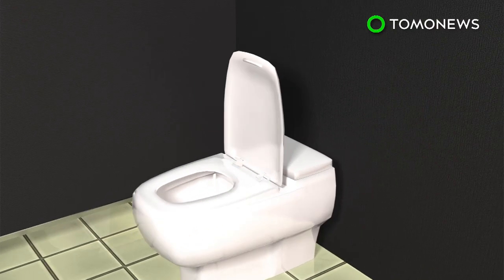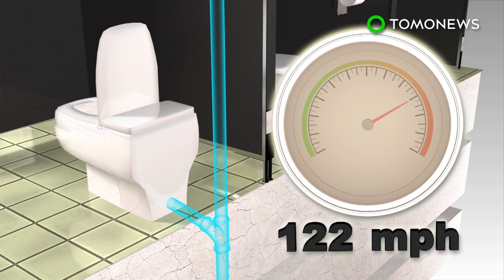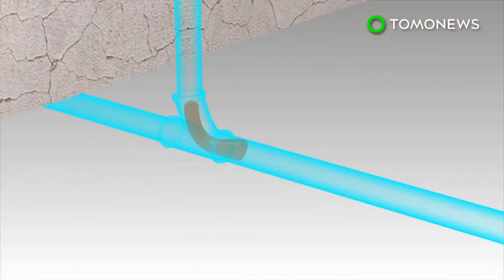Waste flushed down from a height goes down at speeds of up to 122 miles per hour as it hits terminal velocity. The bottom of the pipe levels out to slow down the flow and minimize any bounce backs.